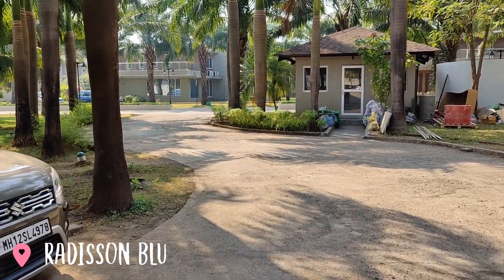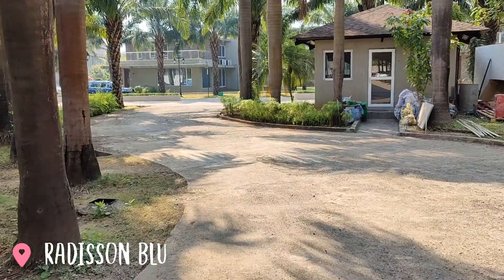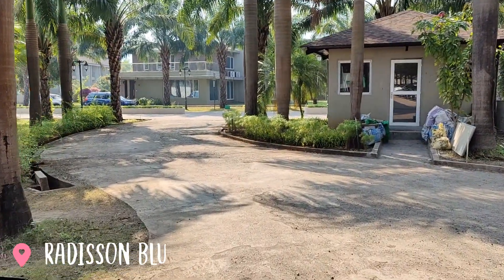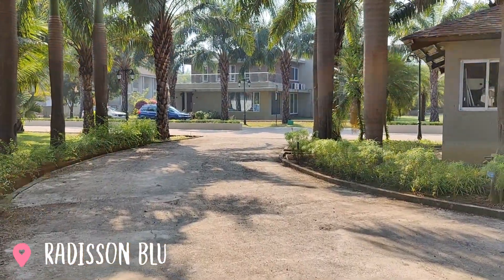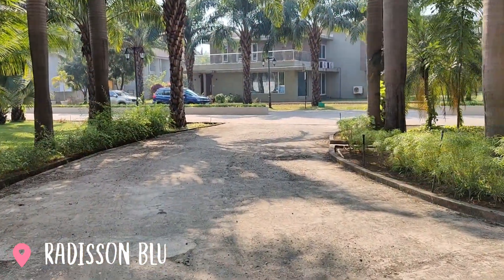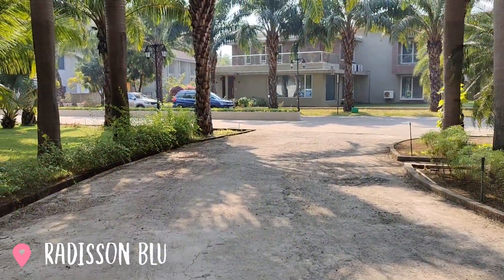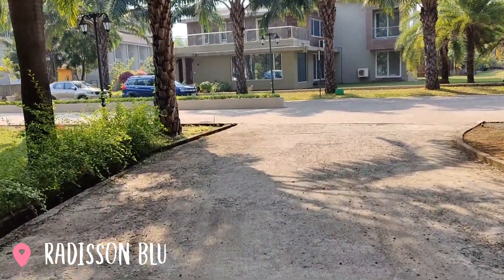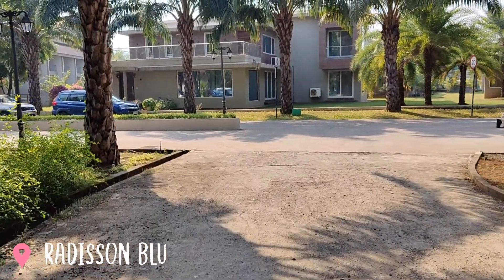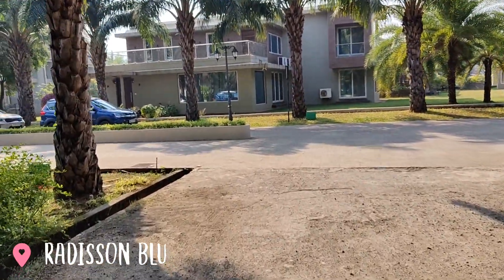This is the Radisson Blue property. Reaching here was a milestone — it will definitely go into my list of top 10 achievements in my life! The property looks good and I hope the food is good too.